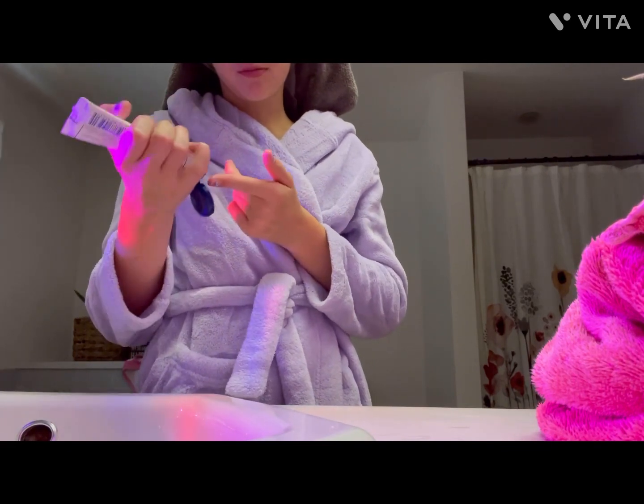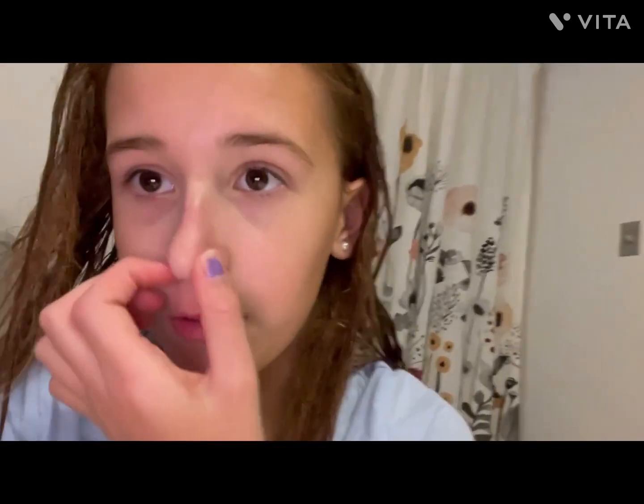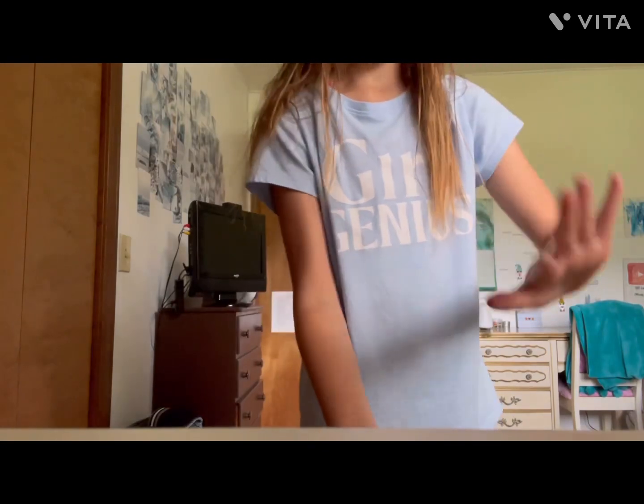Now we're going to add aquaphor, just to top it all off — the cherry on top. The next thing I'm going to do is paint my nails. I went to my room, got dressed, and came back to the bathroom. I'm not going to film that because it'll take forever. I'll attempt to paint my nails and my toes and show you the after. I just did my nails and they look so good! The cuticle area looks a little rough since I didn't do any cuticle work.